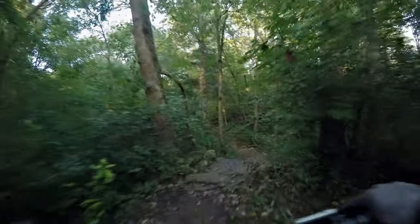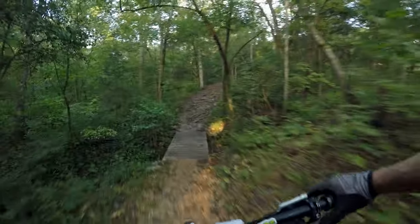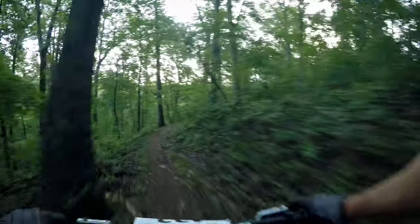It is wet out here — slipping everywhere, but I made it. Now for the climb. There's stage five and stage two finish for the enduro on the course.